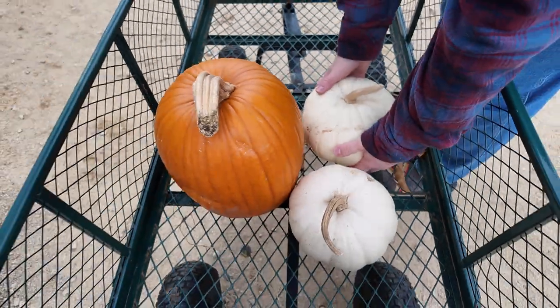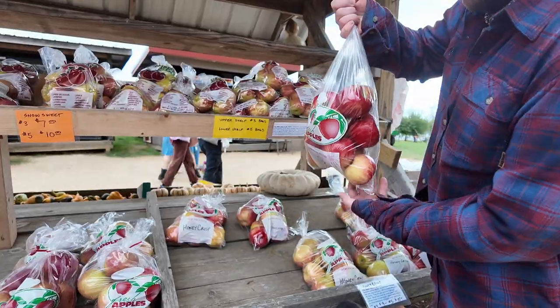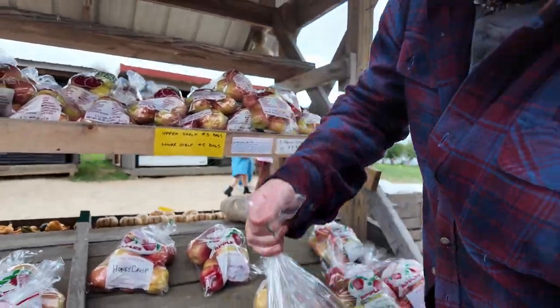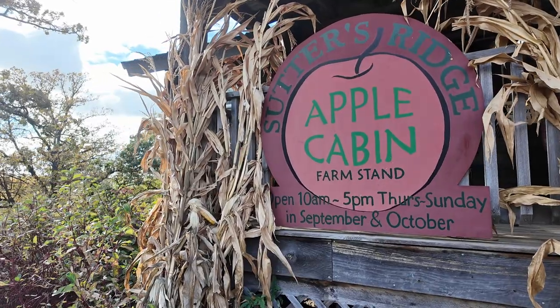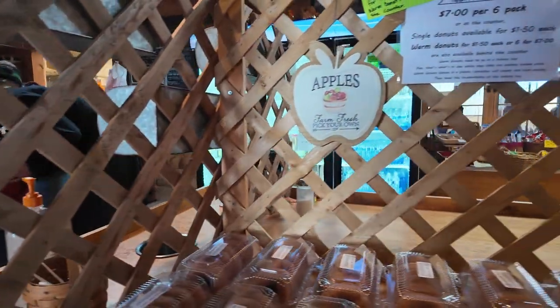I want to get into the apples. So definitely at least some Honeycrisp. I'm not sure what size — they look beautiful. They do look beautiful. Oh my god, I love these shoes! I totally want one of these shoes.